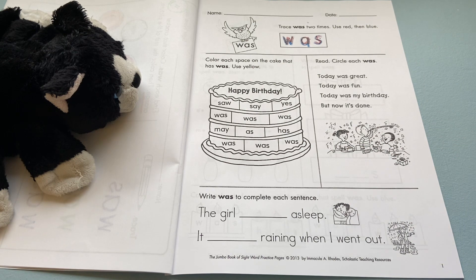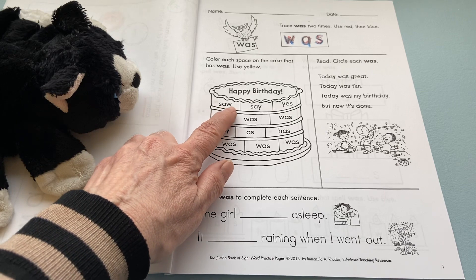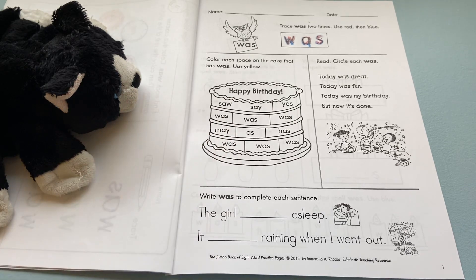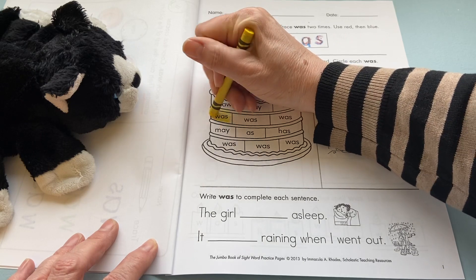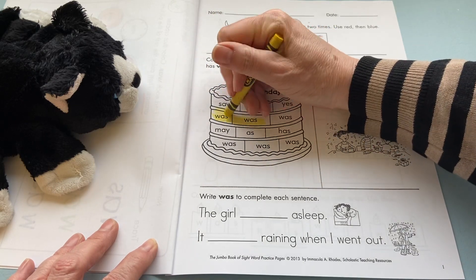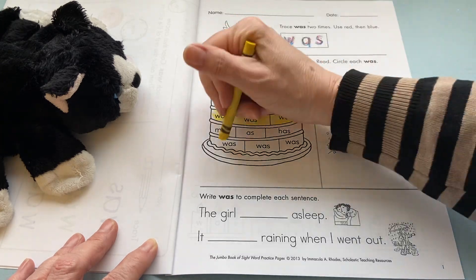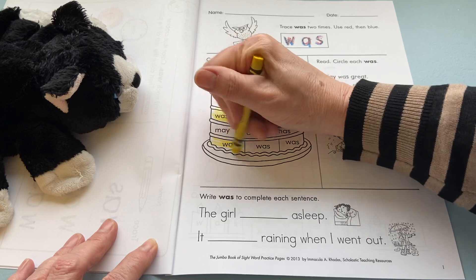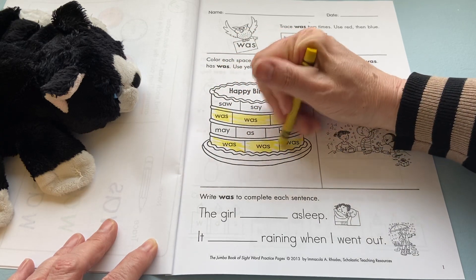Then you need to find a yellow crayon or marker. We're going to color each space on the cake that has the word 'was.' Don't let them trick you — like this one has S-A-W, that one's not it. You need the W first. So W-A-S, W-A-S, W-A-S.